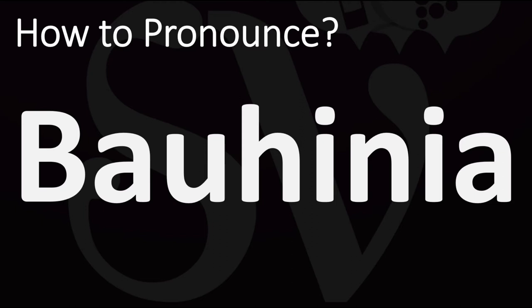Well, there's not one absolute way of pronouncing this. In British English it is often pronounced as Pauhinia, although some pronounce it also as Pauhinia. In American English it is generally said as Pauhinia. So: Pauhinia, Pauhinia, or Pauhinia.